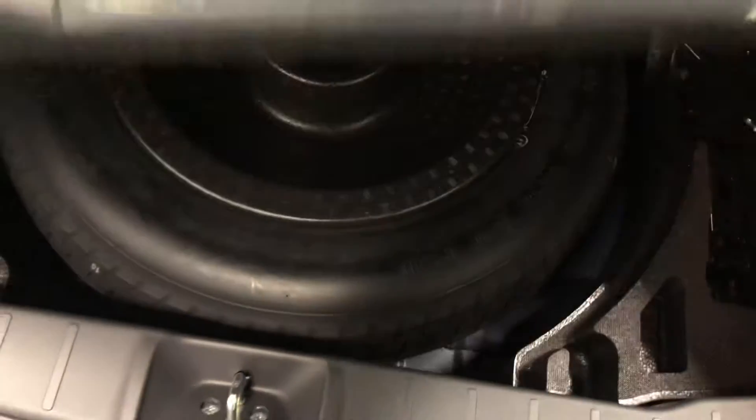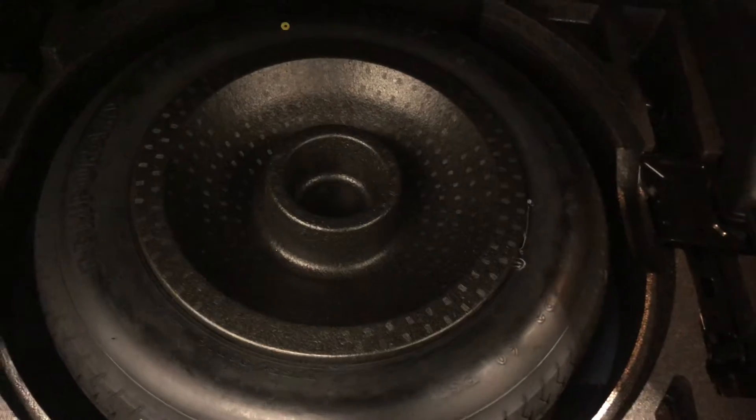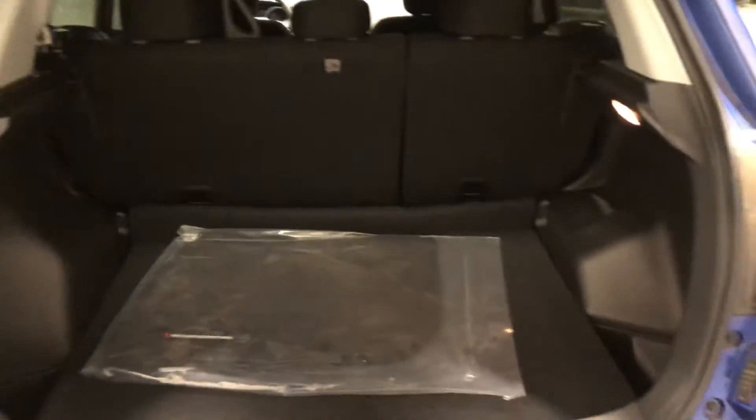Underneath you also get your spare tire, which hopefully you never have to use, as you do get your 5 years of roadside assistance unlimited mileage with our amazing Mitsubishi warranty.